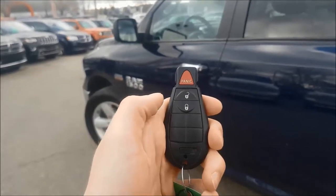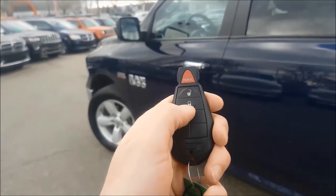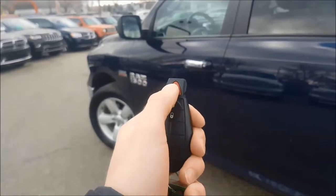Now taking a look at your key, you have your unlock, lock and panic button.